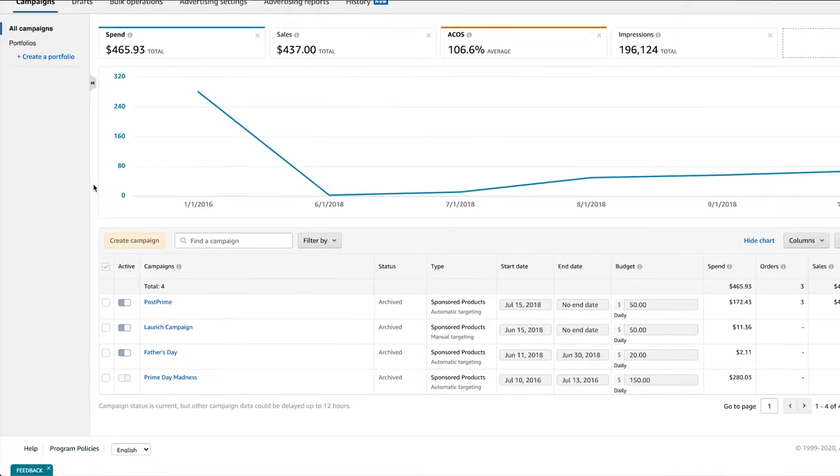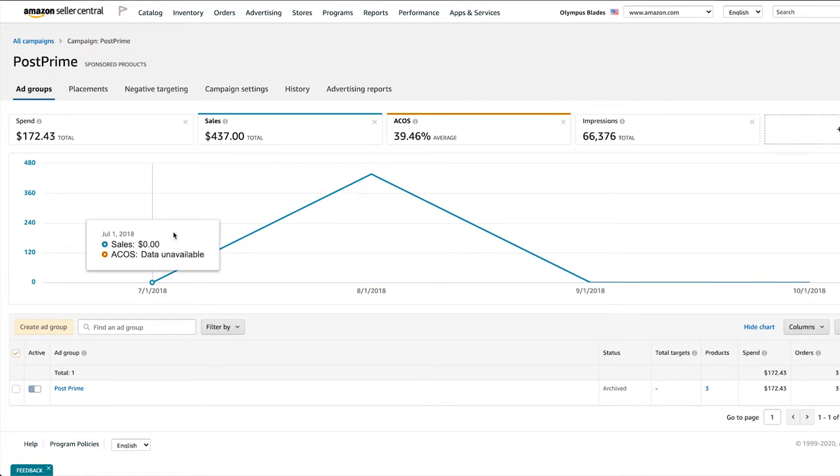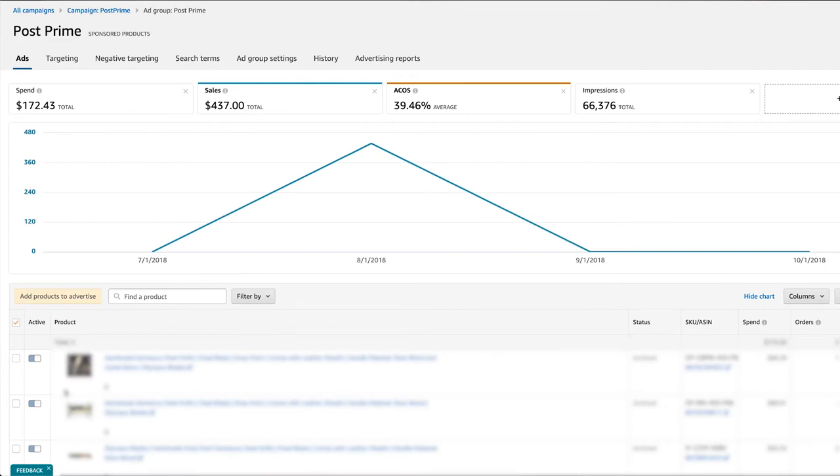The next thing is advertising. A question I'd have — and I think a lot of viewers would have — is: why would you use Managed by Stats for advertising as opposed to just going to Seller Central? In Seller Central's advertising area, you kind of have to drill in to every single campaign. If you want to see what's happening, you can drill from the campaign down to ad groups, ads, and keywords. But if you want to see keywords in another campaign, you have to go all the way back out and then back into that one. So you're zooming in and out all the time.